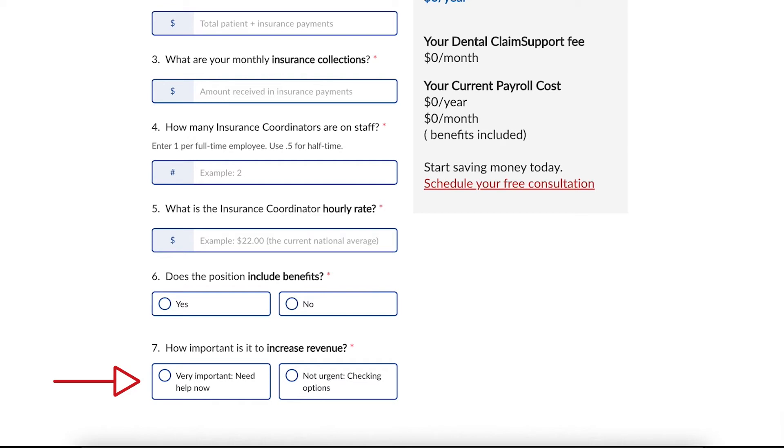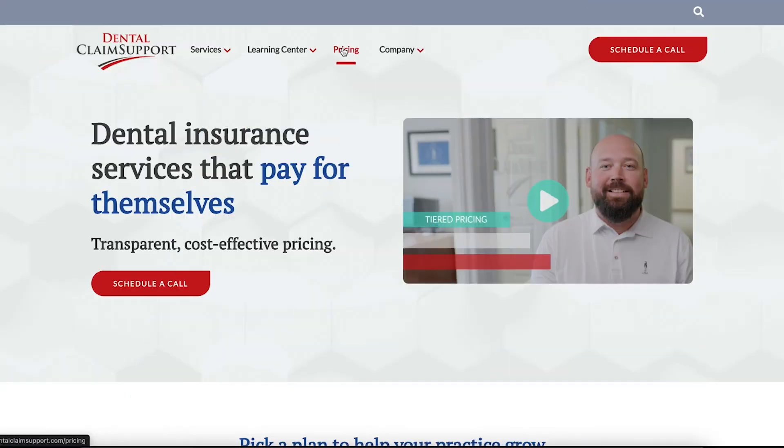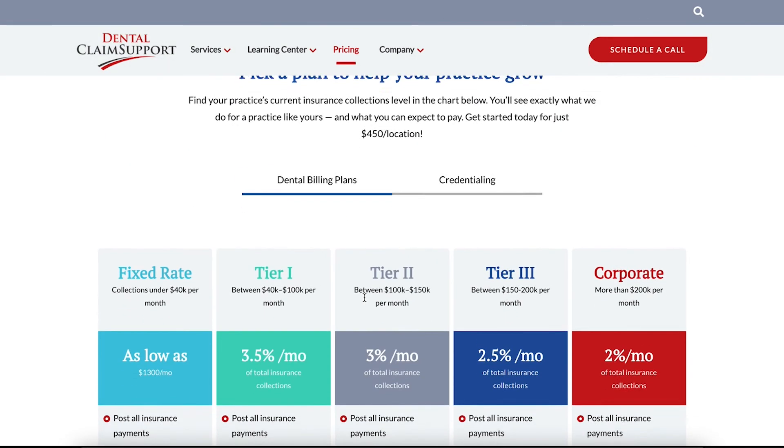And finally, how important is it to increase your revenue? Now that you understand these fields, let's run through a quick example. Let's say your monthly production is $100,000, and your total collections from that is $91,000. Remember, these two numbers are your patient billing and insurance billing. Let's say you're in our first tier of pricing with your monthly insurance collections being $50,000. If you have any questions about our tier pricing structure, please watch this video here on our website — it's the first video on our pricing page.